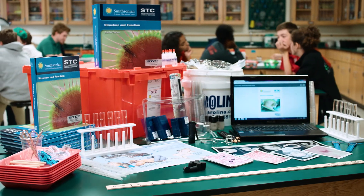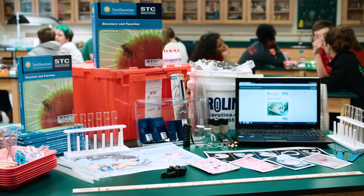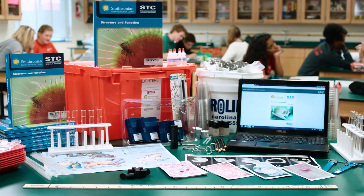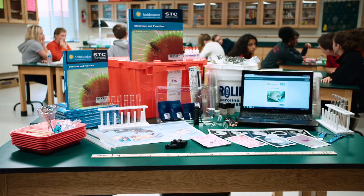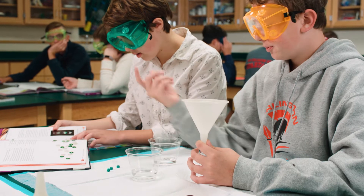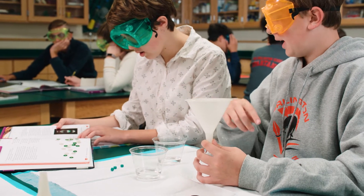STC Middle School offers nine all-new inquiry units that provide teachers everything they need to be successful in teaching the new standards — print, digital, and lab materials, all in one package. Each unit is designed to integrate life, earth, and physical sciences.